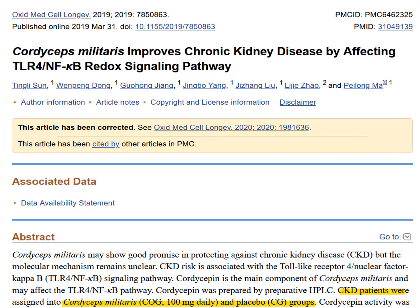And then we come to this investigation. While many studies have used cordyceps sinensis, this study involved a different type called cordyceps militaris. In this three-month investigation, people took either a placebo or 100 milligrams of cordyceps militaris a day.